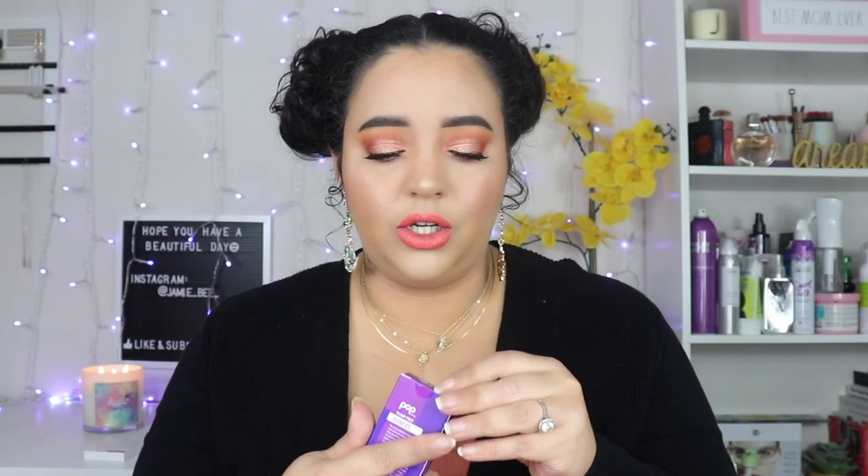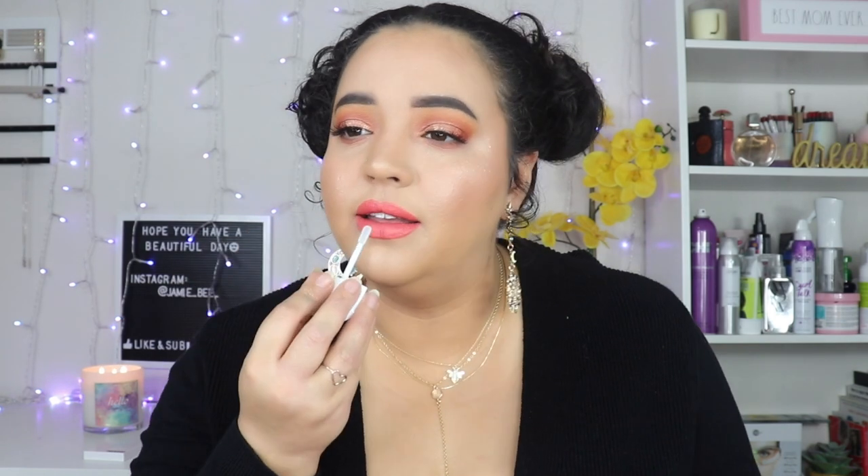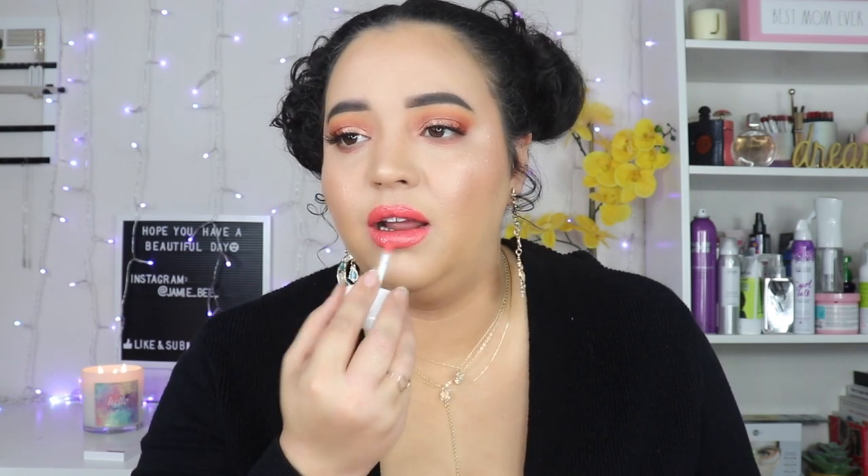The last thing to try is the Plump Pout lip gloss — I'm going to put it over my lipstick. It's in the shade Clear Ice — this little flat tube is the weirdest lip gloss I've ever seen. Oh, it's minty! It's fairly thin. Oh, that's tingling — why is it tingling?! Oh, Plump Pout — this is going to blow my lips up and I didn't even realize it was a plumping lip gloss.